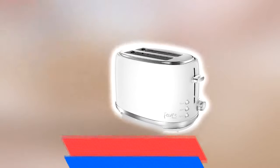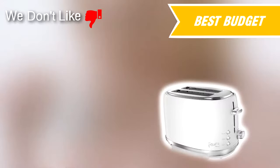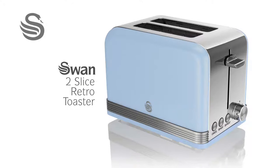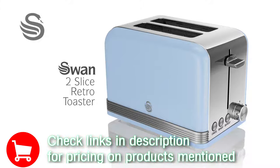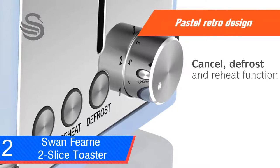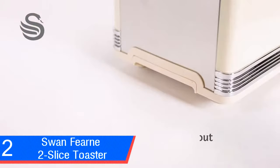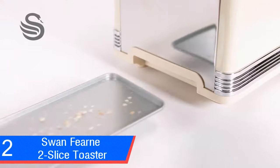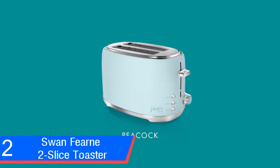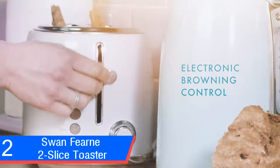Swan Fern 2-slice toaster. We like: very affordable, large slots, even results, recipe booklet. We don't like: sides get hot. The Fern 2-slice toaster is part of Swan's range of home appliances and kitchenware, designed in collaboration with TV presenter Fearne Cotton. With a pastel retro vibe, the toaster looks surprisingly smart for one that's so cheap and it doesn't disappoint on the performance front. It's available in four pastel shades: Lily, Pale Honey, Peacock, and Truffle. The Truffle version we reviewed is an ever so slightly grey off-white. The toaster has an attractive understated design with retro accents, encased in metal — oval with stainless steel on top and a metallic base lever and dial.